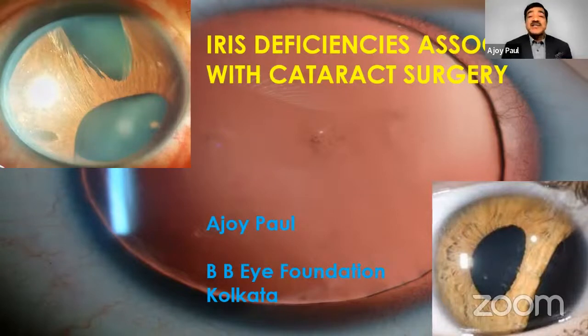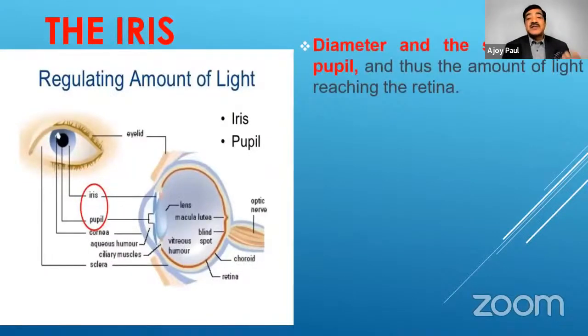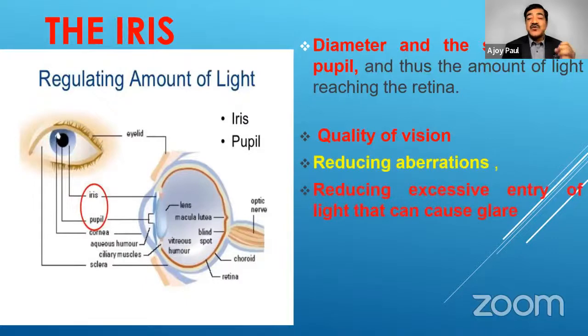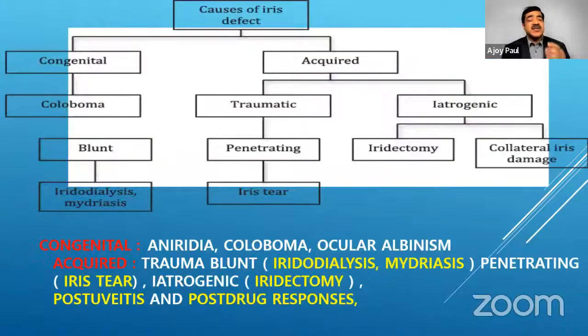I'll be speaking on iris deficiency associated with cataract surgery. The iris regulates the amount of light by changing the diameter and size of the pupil. It gives us good quality of vision, reduces aberrations and excessive light that can cause glare, and decreases the depth of focus. Cosmetic concern is also a factor where the iris is concerned.